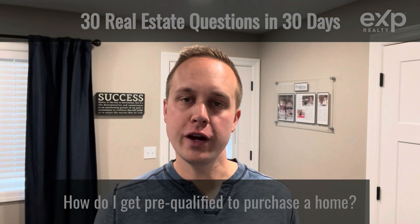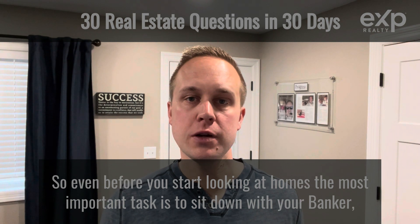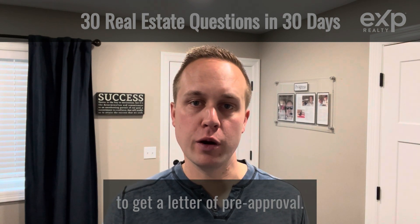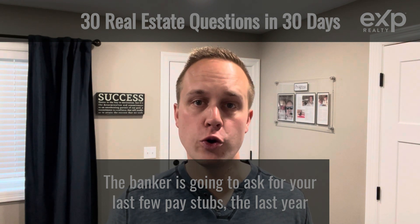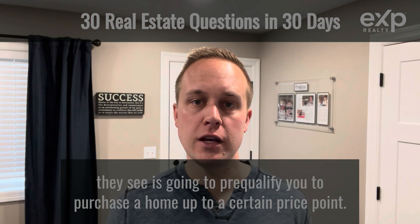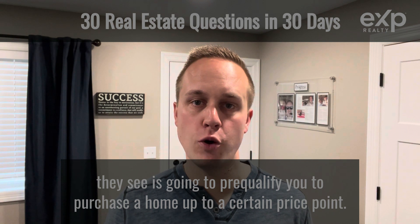How do I get pre-qualified to purchase a home? Even before you start looking at homes, the most important task is to sit down with your banker to get a letter of pre-approval. The banker is going to ask for your last few pay stubs, the last year or so of tax returns, and based on the information they see, is going to pre-qualify you to purchase a home up to a certain price point.